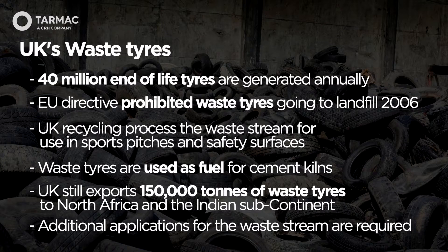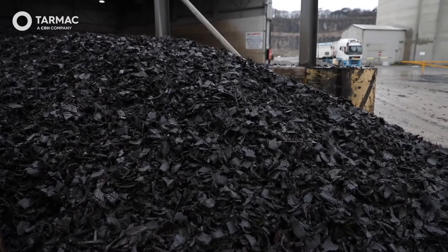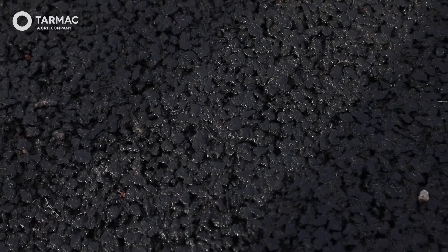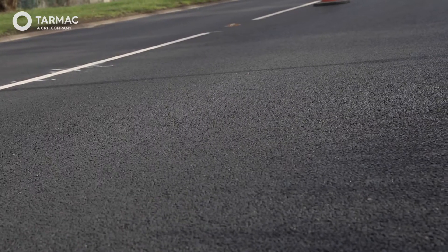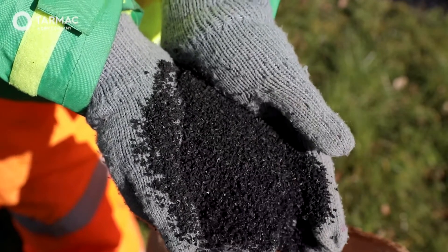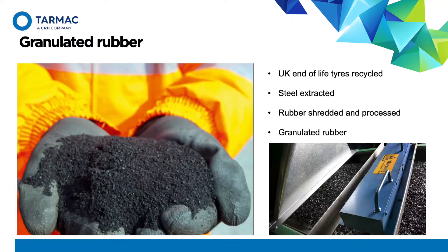Tarmac began exploring the use of waste tyres in asphalt back in 2011. Further trials were carried out in 2013 where the mix was optimised and a location was found on the highway where the asphalt could be monitored over a period of time. This has been done and the asphalt is continuing to show good performance, expected to continue to do so for years to come. Tarmac also engaged with the tyre recycling company to ensure consistency with the rubber additions provided by way of granulated rubber.